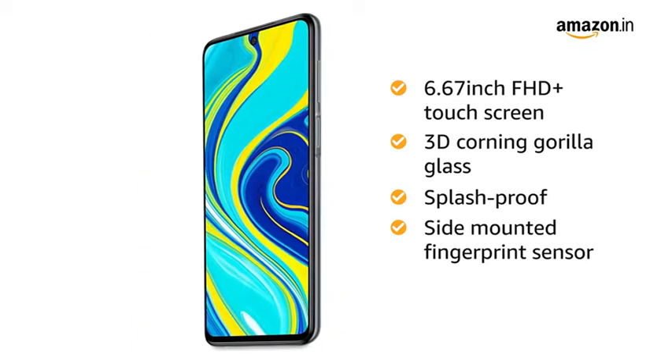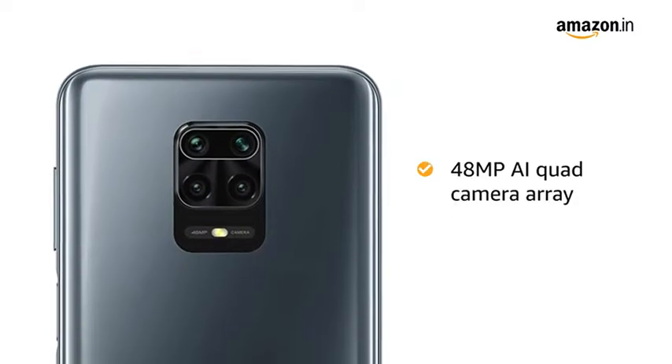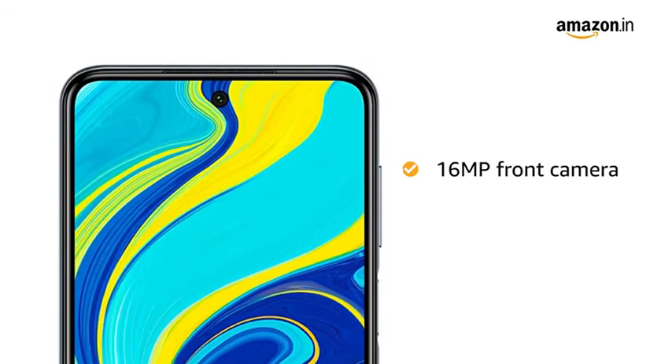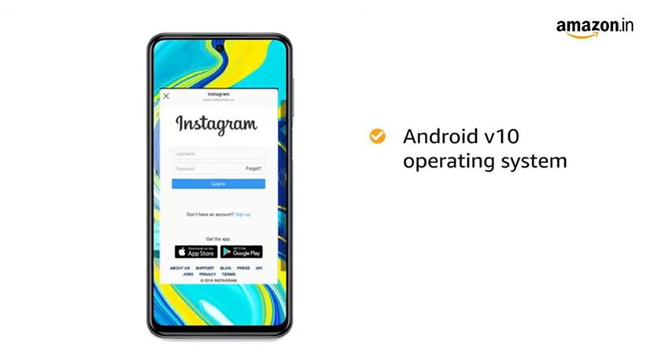It has a side-mounted fingerprint sensor and AI face unlock. The 48MP AI quad camera array captures the tiniest of detail, and it also has a 16MP selfie camera at the front.